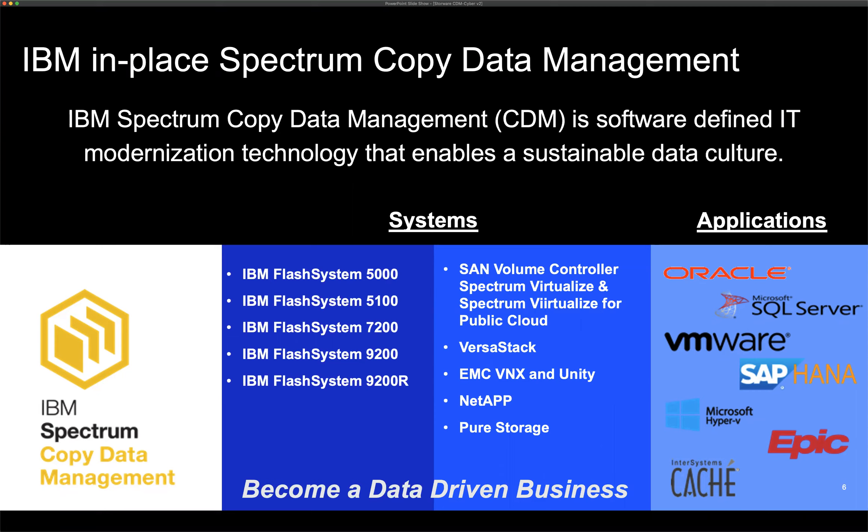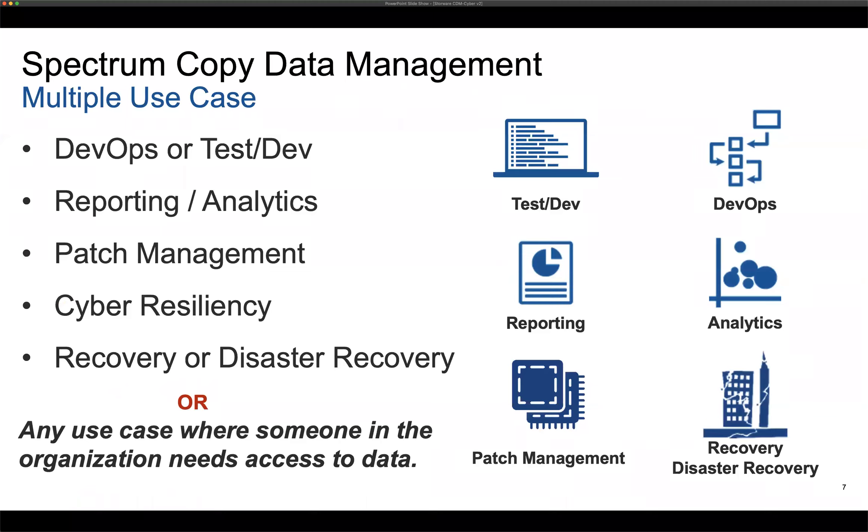Beyond just hardware, we also support applications — we can quiesce databases, take snapshots, quiesce VMware, and help you utilize those application-consistent snaps for different use cases. That's very helpful when doing test and dev: if you're running an application and want to test it against new code you've just built, it's very helpful. Multiple use cases are supported: DevOps, reporting, patch management, cyber resiliency, disaster recovery. Basically any use case where someone in the organization needs access to data, Spectrum CDM can help.